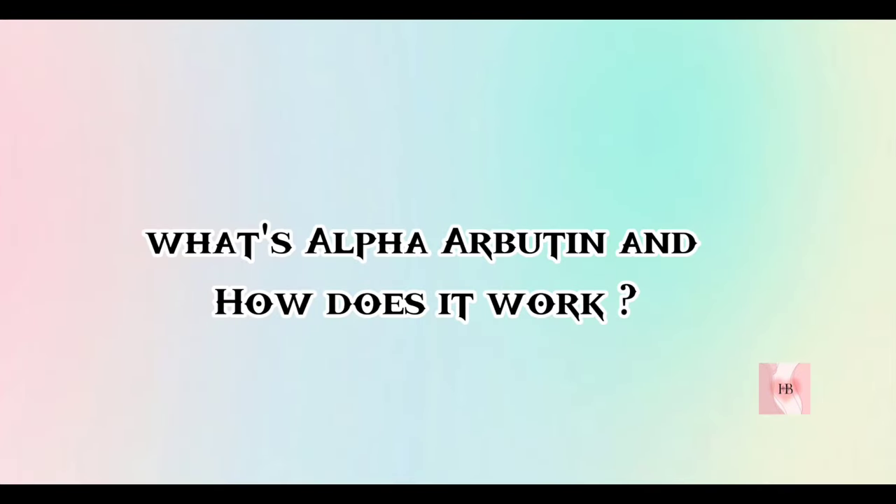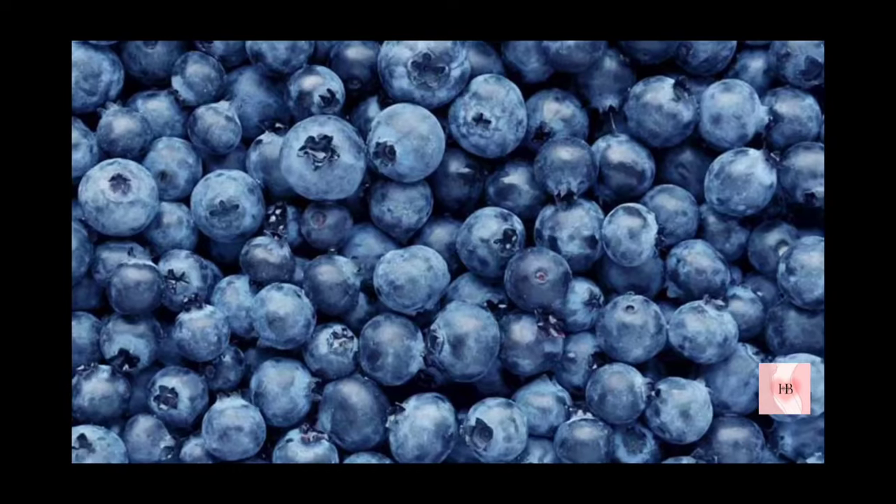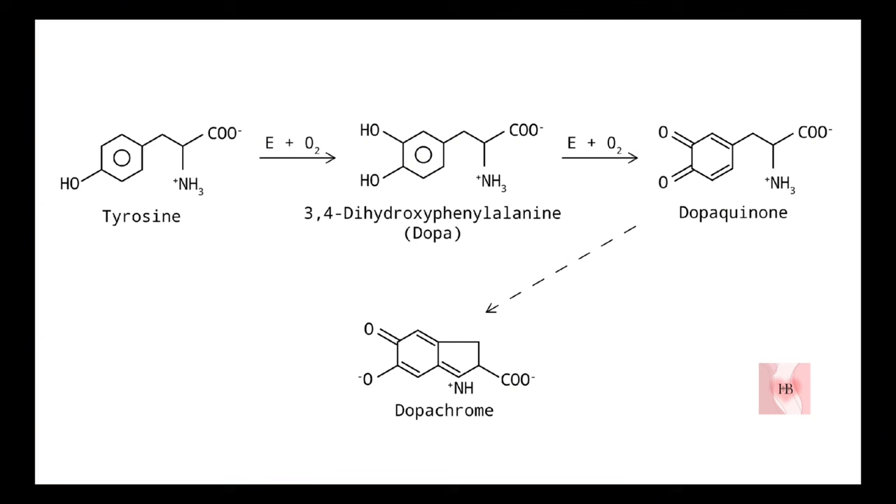Now, what is alpha-arbutin and how does it work? Alpha-arbutin is an ingredient derived from plants such as bearberries, cranberries, and blueberries. It works within the skin by interacting with melanocytes and the tyrosinase enzyme.